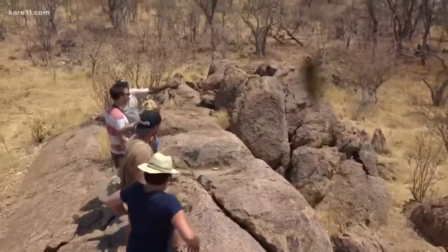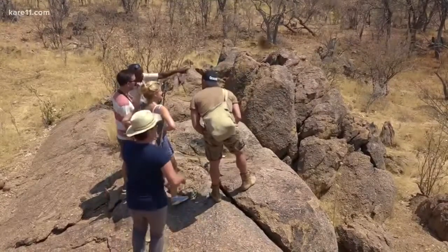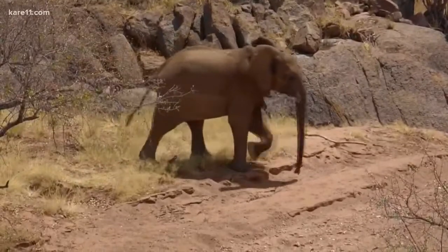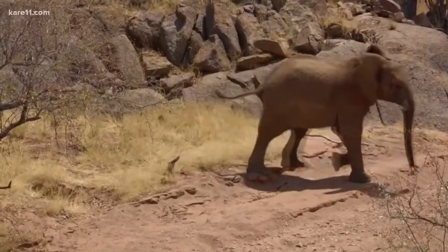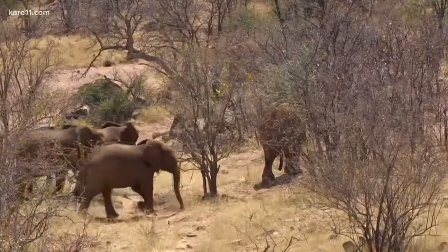The older female also decides it's a good time for a dirt bath. Probably works well — as you can see on my lens, there are lots of flies and they are annoying. The males decided it's time to get a move on, and that signals to the rest of the herd that they should all get going. They're a little uncomfortable with our presence anywhere near them. Get a little dirt bath — can't beat that, seems to work.